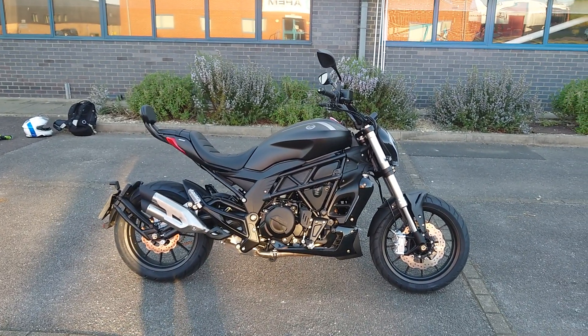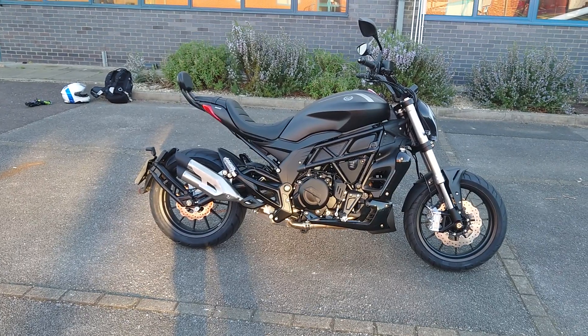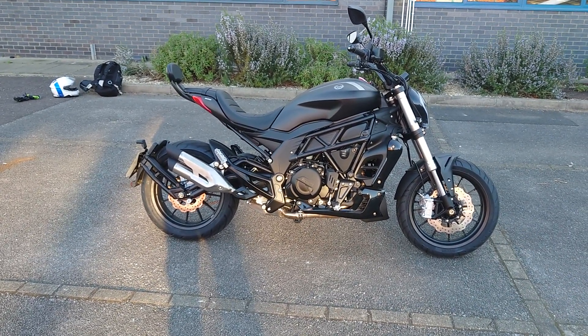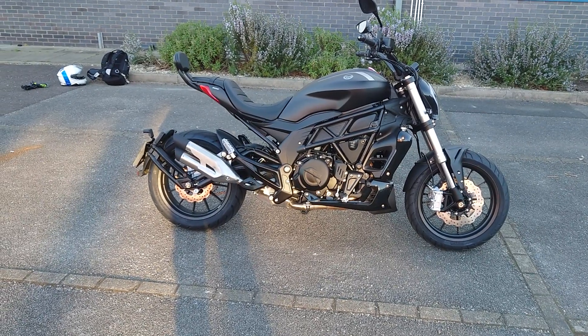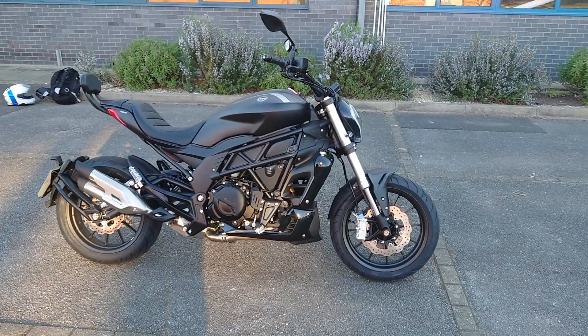It's A2 compliant out of the box, so it's going to tick a lot of people's boxes. Especially when you can get the TRK 502, as well as the X version — the taller one — as well as this, and the Leoncino. They're covering a lot of bases.